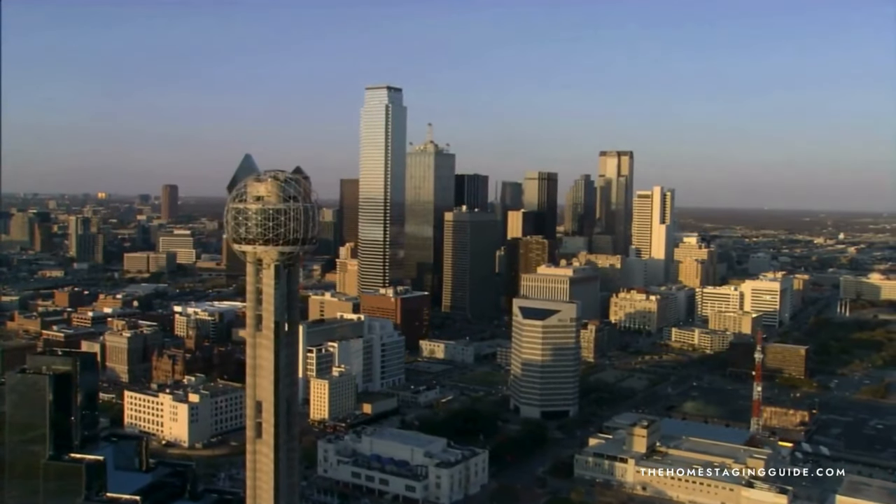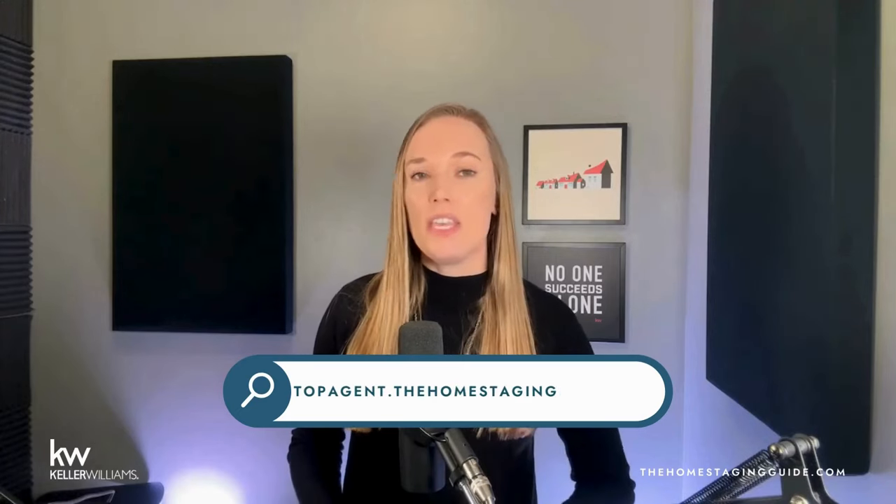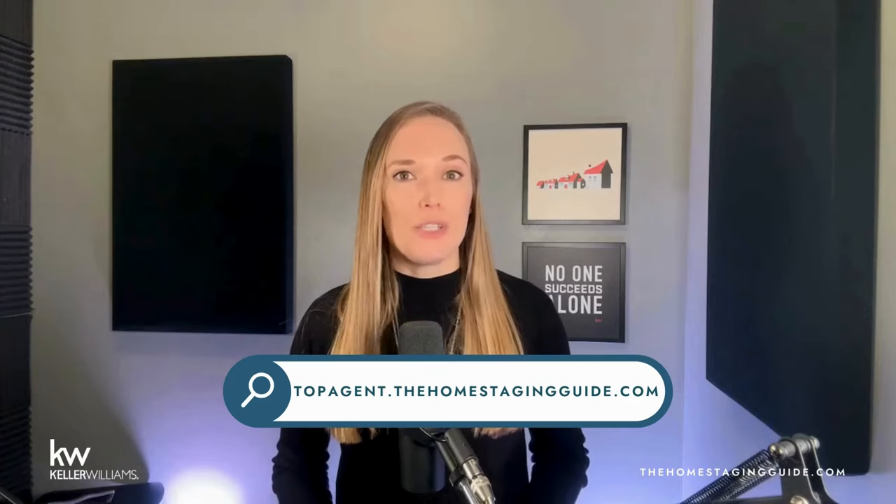This guide is a culmination of years of representing sellers and helping them through the home staging process. It leverages lessons learned from attending countless home staging consultations with accredited home stagers and after walking through thousands of homes with buyers and seeing a home through their eyes. If you are starting the process of getting your home ready for the market, my team and I would love to be a resource to you. We serve clients all over the Dallas-Fort Worth Metroplex, and we're part of a national network of real estate agents where we can verify production and vet top-performing agents in your metro. Visit topagent.thehomestagingguide.com to get connected.